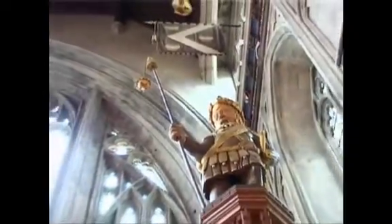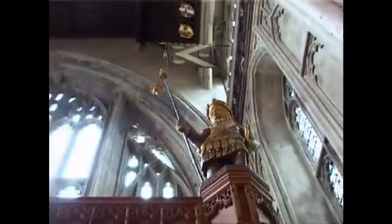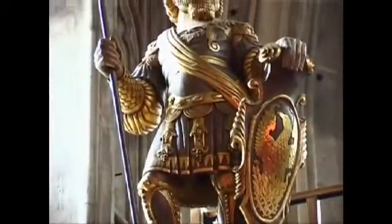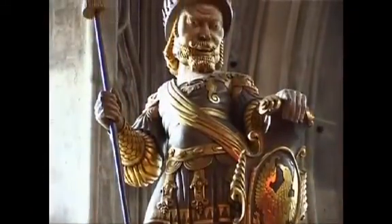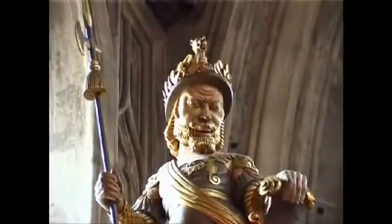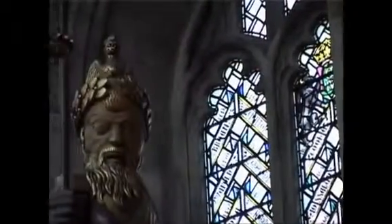The two modern statues of Gog and Magog have a surprising history in the guild hall. Gog and Magog were the giants that lived in Britain before the arrival of Troy. Their statues are paraded with the mayor around the city on the day of his inauguration, a ceremony that hasn't changed since medieval times.